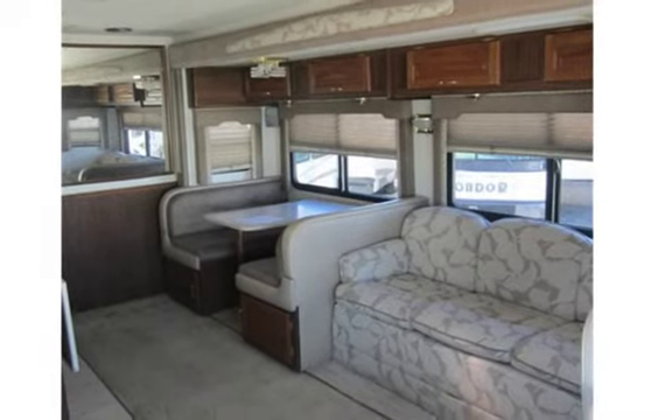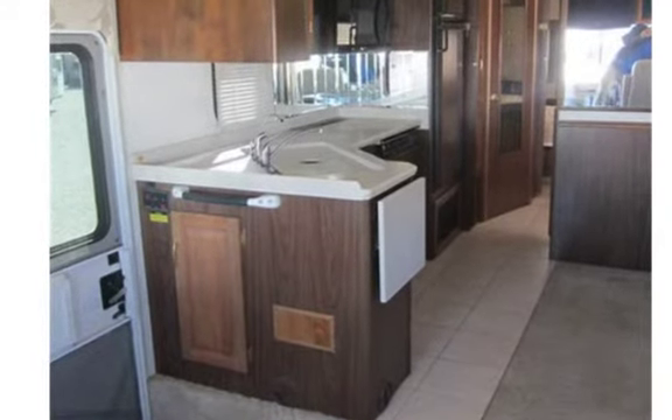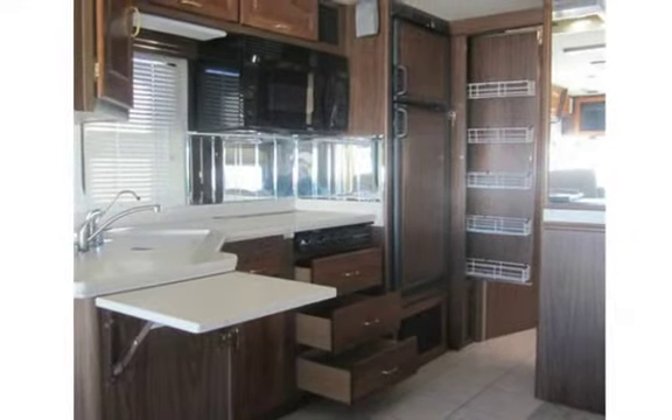Features include a glass shower enclosure and very roomy bath, storage everywhere, a comfy magic bed sofa sleeper, booth dinette with storage drawers, and plenty of power with the 8.1 engine and Allison transmission.